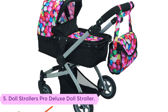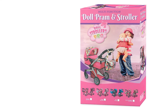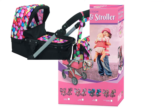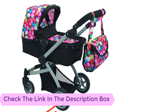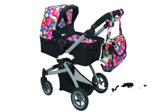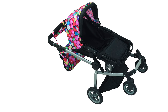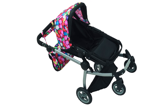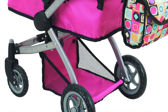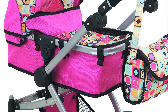Number 5: Doll Strollers Pro Deluxe Doll Stroller. This is an excellent baby doll stroller that will offer very reliable and convenient services. The baby stroller features a telescoping bracket that can easily be adjusted to achieve the appropriate length needed. It is made from high-quality plastic material that will ensure it serves you better and for the longest time possible. It is one of the best baby strollers on the market today, available at a pocket-friendly price. Make your order today for same-day delivery.